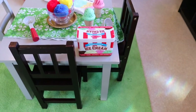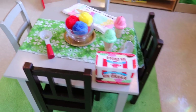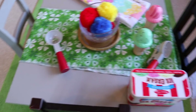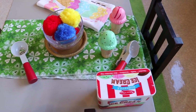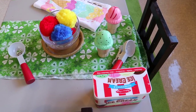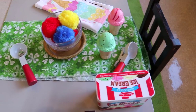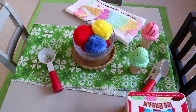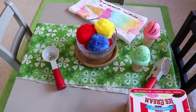We also have our Melissa and Doug ice cream set, which I love because the scoop has a magnet on it and the ice cream cones are magnetic, so they actually stick to the cones. The children can move them and place them on top of the cones and then take them off. It's a great fine motor activity. We also took some really big pom-poms — gigantic pom-poms — and we're using those as ice cream scoops as well.